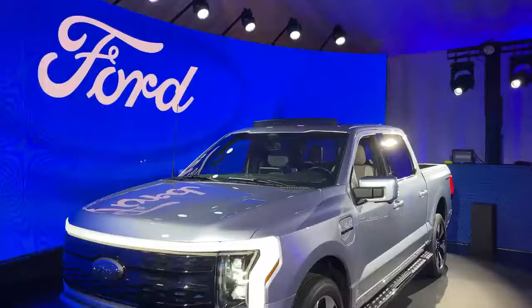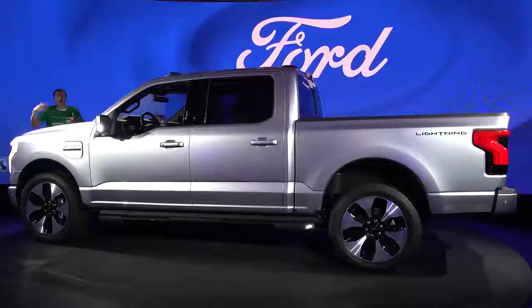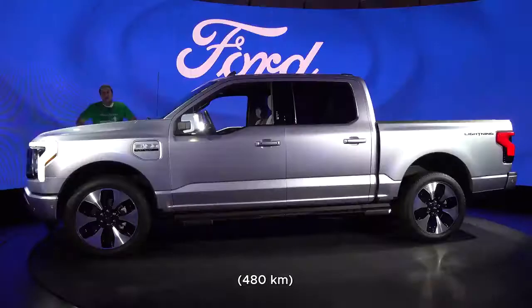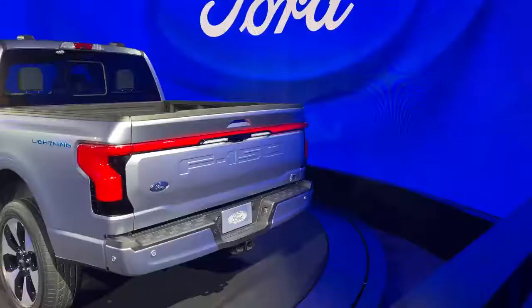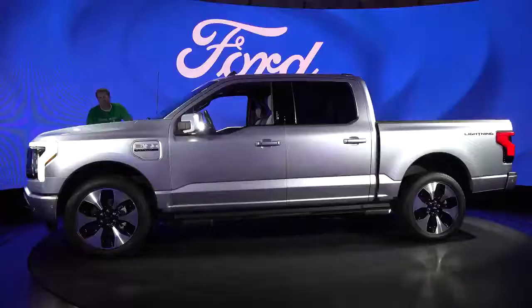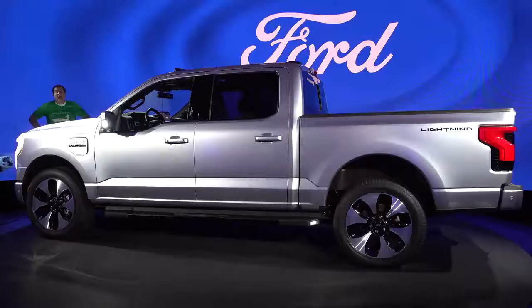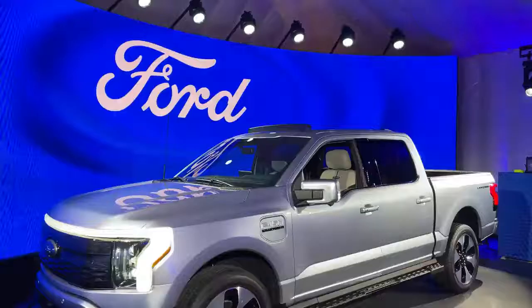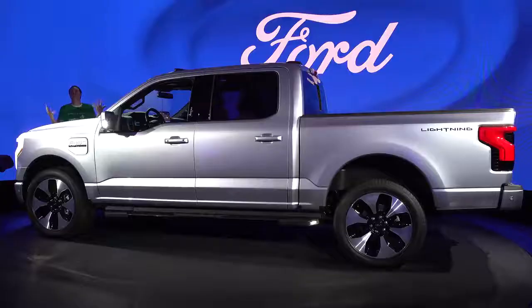Four-wheel drive is standard, and the base battery will do 230 miles on a single charge, or you can upgrade to a version that'll go 300 miles. The F-150 Lightning comes standard with around 425 horsepower and an amazing 775 pound-feet of torque, and you can bump the power to around 565 horses. Towing maxes out around 10,000 pounds, and Ford says this will do 0 to 60 in around 4.4 seconds, making this the fastest F-150 ever. Today I'm going to show you all the quirks and features of Ford's electric pickup truck.